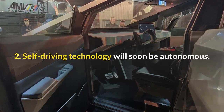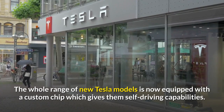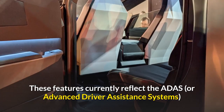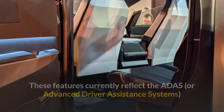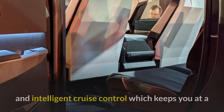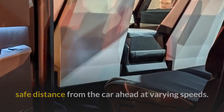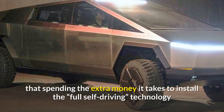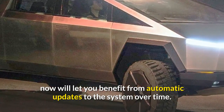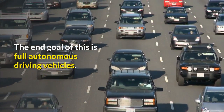Self-driving technology: the Cybertruck will soon be autonomous. The whole range of new Tesla models is now equipped with a custom chip which gives them self-driving capabilities. These features currently reflect the ADAS, or Advanced Driver Assistance systems, found on other advanced vehicles such as emergency braking when pedestrians are detected and intelligent cruise control, which keeps you at a safe distance from the car ahead at varying speeds. However, the manufacturer points out that spending the extra money to install the full self-driving technology now will let you benefit from automatic updates to the system over time, with the end goal being full autonomous driving vehicles.